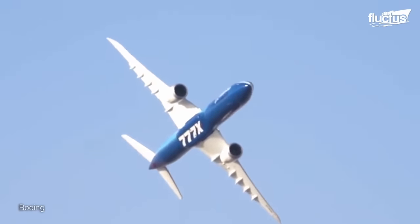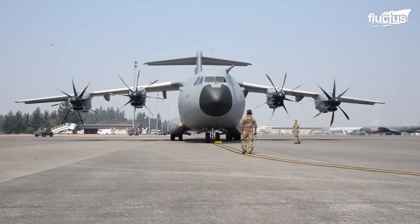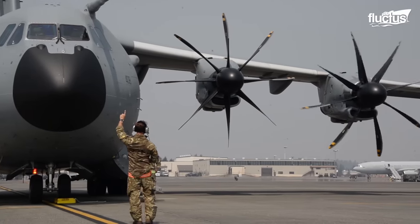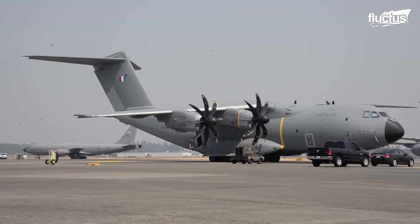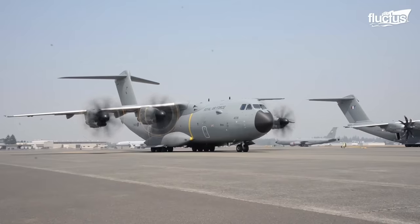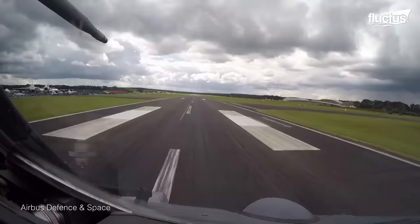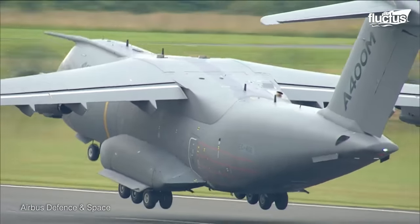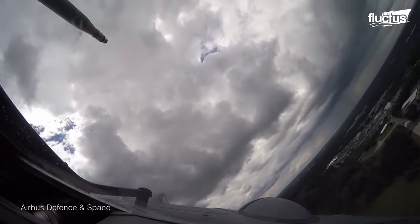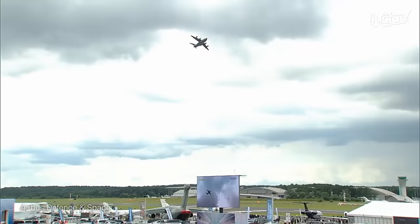Airbus develops both commercial and military aircraft. The A400M Atlas is one of the largest transport aircraft made by the company — it is 148 feet long, features a wingspan of 140 feet, and carries a whopping 173,000 pounds of weight. However, when empty, this turboprop-powered aircraft can take off at a near-vertical angle. The way it turns in the air and executes impressive maneuvers makes the A400M surprisingly agile for a transport aircraft.